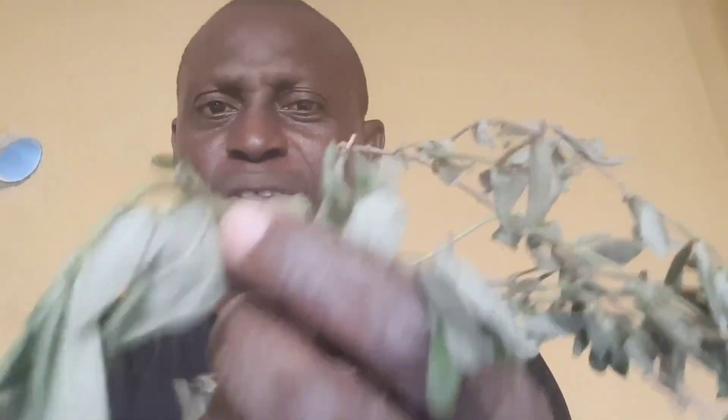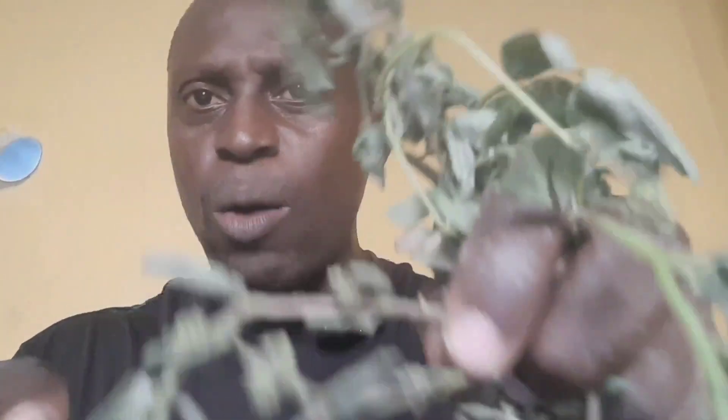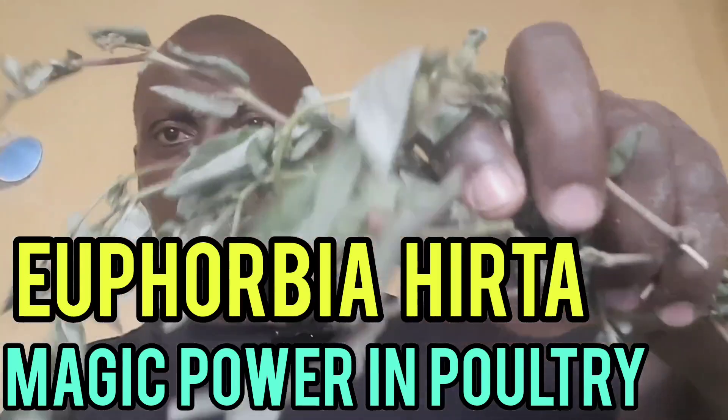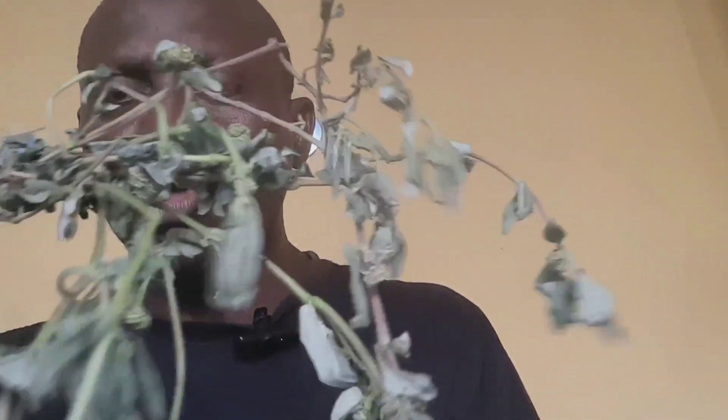I am going to show you how to make use of it. This is a very common plant. Let me show you so that you have an idea. I knew this plant when I was a kid, during my secondary school days. My grandmother used to use this plant for poultry birds — she had local birds, sheep, and goats. I know how to make use of it right from childhood. I want you to identify it. I will also display the picture. If you don't know the name in your local dialect, ask me in the comment section and I will tell you what it is called in your own village.